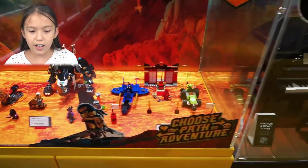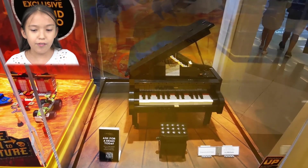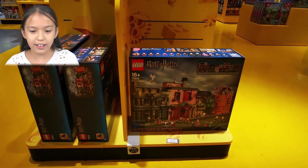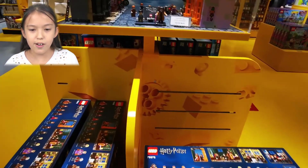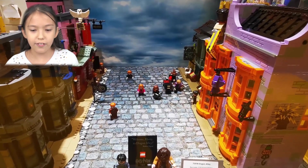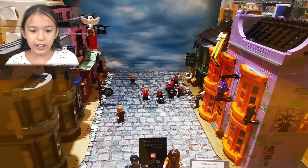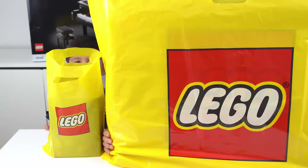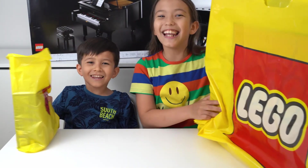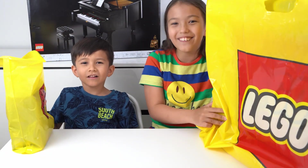Over here we have the very very cool Grand Piano set — very nice, I really like the color! And over here we have a new Harry Potter set which is Diagon Alley — we have a lot of figures and a lot of buildings.